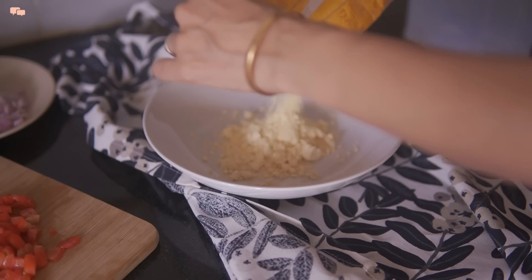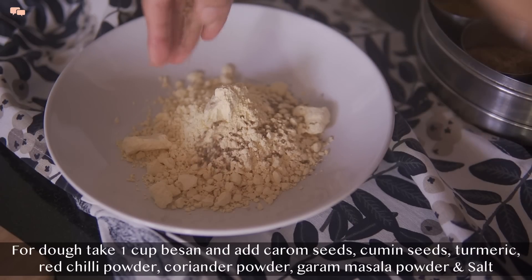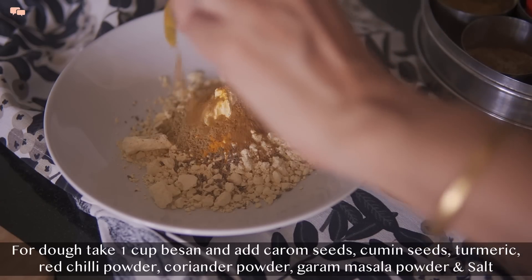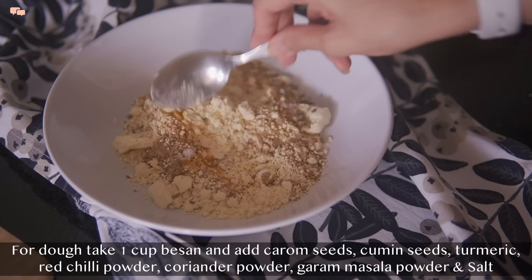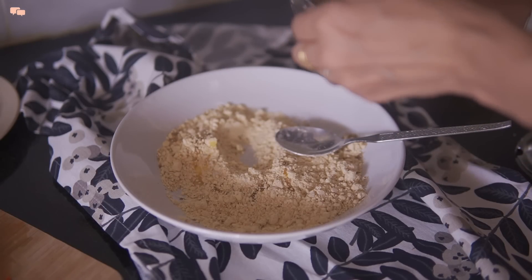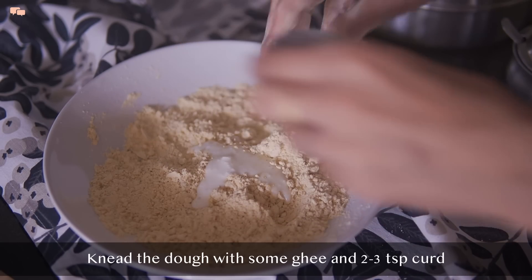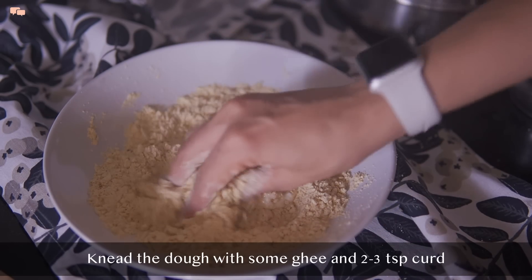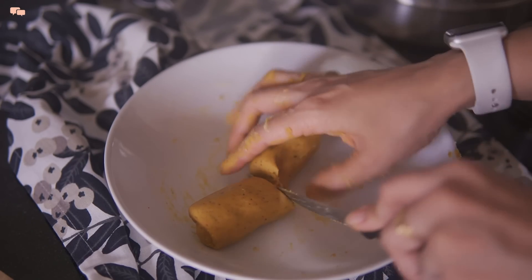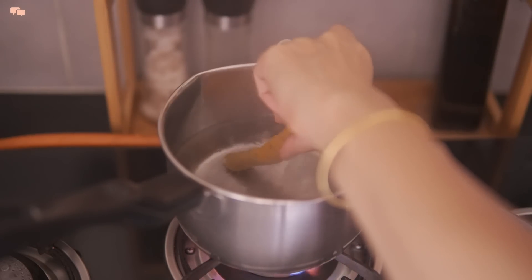For the gatte preparation, I'll take around one cup of besan and some spices that add flavor to the flour. I'll put water to boil before starting to knead the dough. For kneading, I'll add some ghee into the flour, mix it well, and then add two to three teaspoons of curd to bind it into a soft dough. Then I'll cut the dough, roll the gatte into long logs, and boil them for seven to ten minutes till they start floating on top.